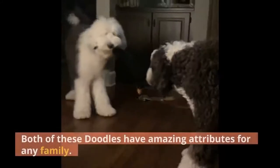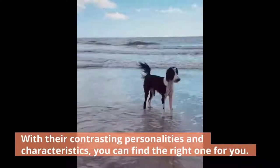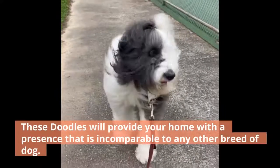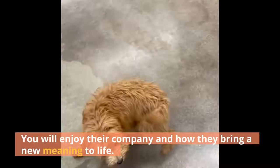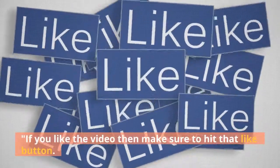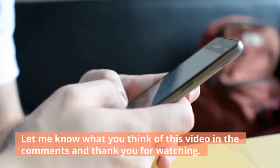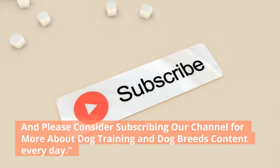Both of these doodles have amazing attributes for any family. With their contrasting personalities and characteristics, you can find the right one for you. No matter if you think that a Sheepadoodle or a Goldendoodle is the right fit, we know they will love you. These doodles will provide your home with a presence that is incomparable to any other breed of dog. A doodle is just the breed to complete your home. If you like the video, make sure to hit that like button, subscribe to our channel for more dog training, guides, and information, and let us know what you think in the comments. Thank you for watching.